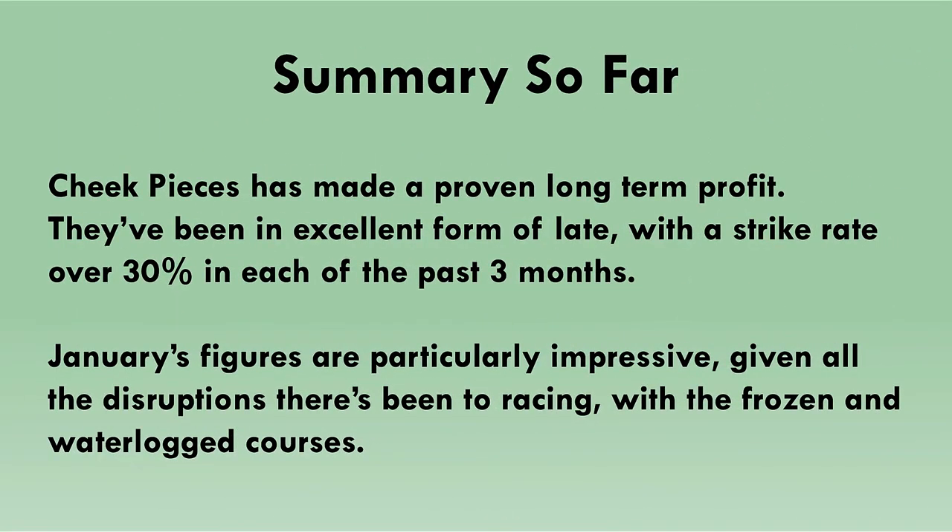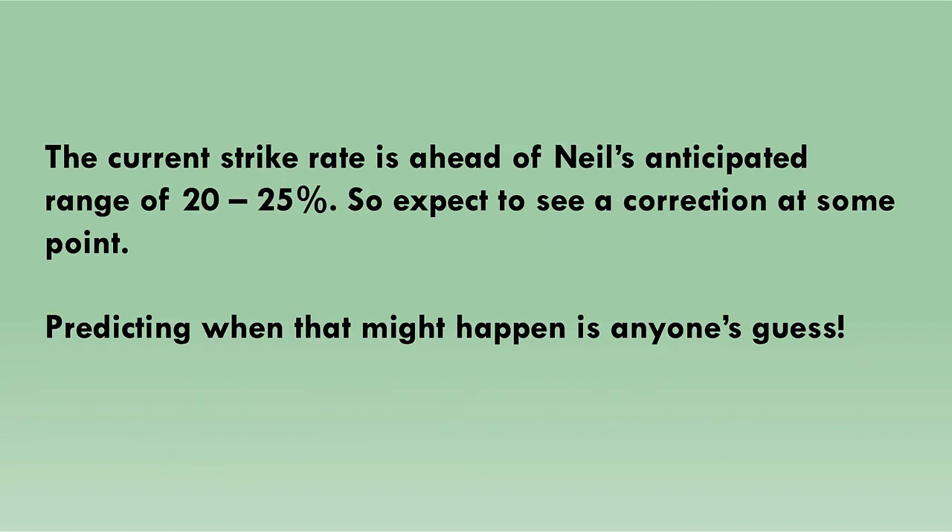Cheek Pieces have been proofing their selections to Racing Index for nearly four years and have made a proven long-term profit. They've been in excellent form of late with a strike rate over 30% in each of the past three months. January's figures are particularly impressive given the disruptions to racing with frozen and waterlogged courses. The current strike rate is ahead of Neil's anticipated range of 20 to 25%, so you can expect a correction at some point, though predicting when is anyone's guess.